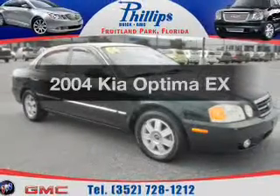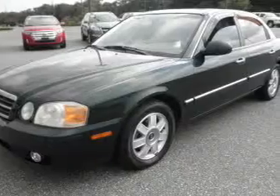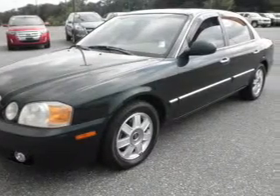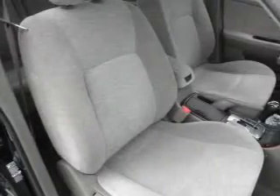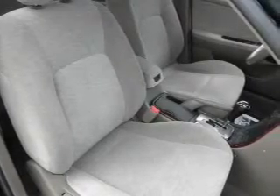Imagine yourself in this 2004 Kia Optima. Travel the roads in style and comfort in this great vehicle. With an efficient four-cylinder engine, the powertrain includes front wheel drive, driven by an automatic transmission.